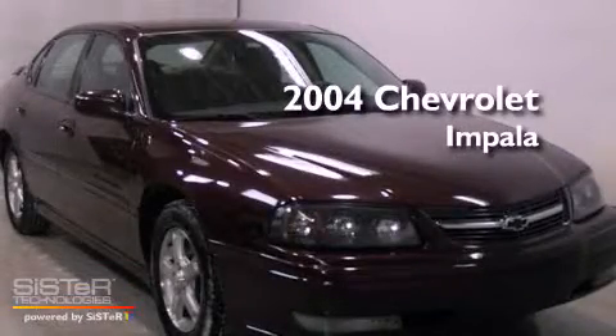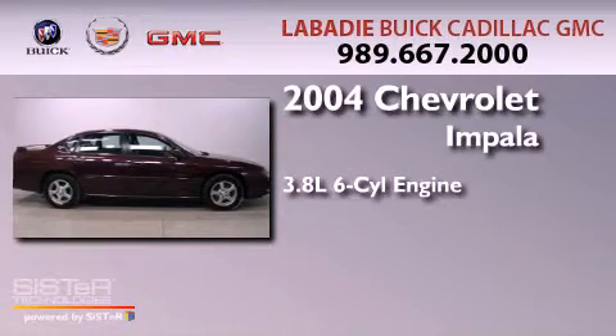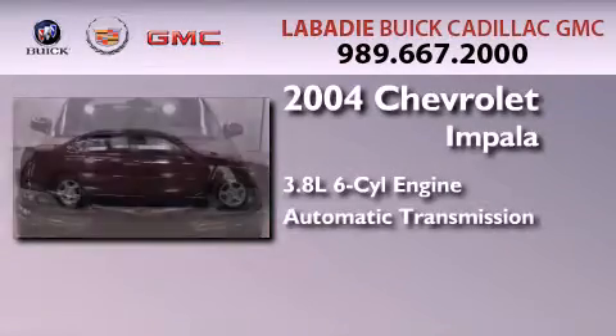This is a 2004 Chevrolet Impala. It features a 3.8-liter six-cylinder engine and an automatic transmission.